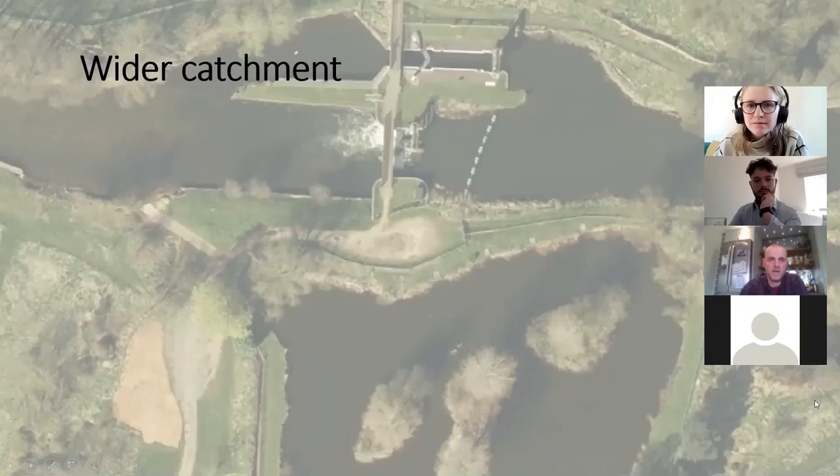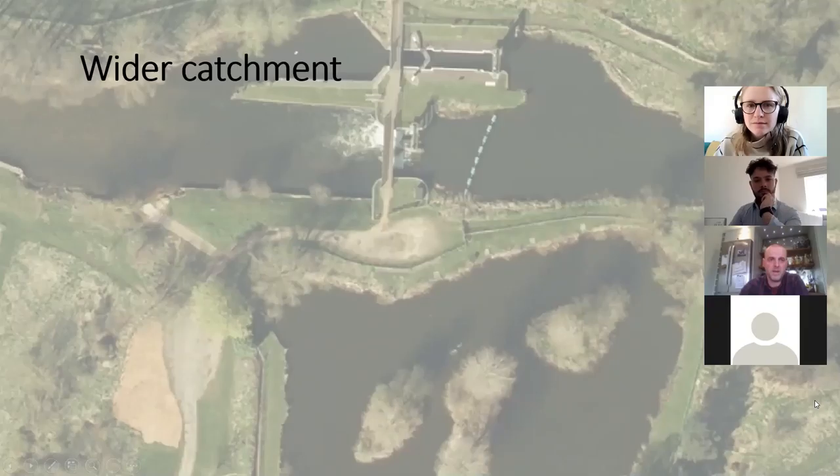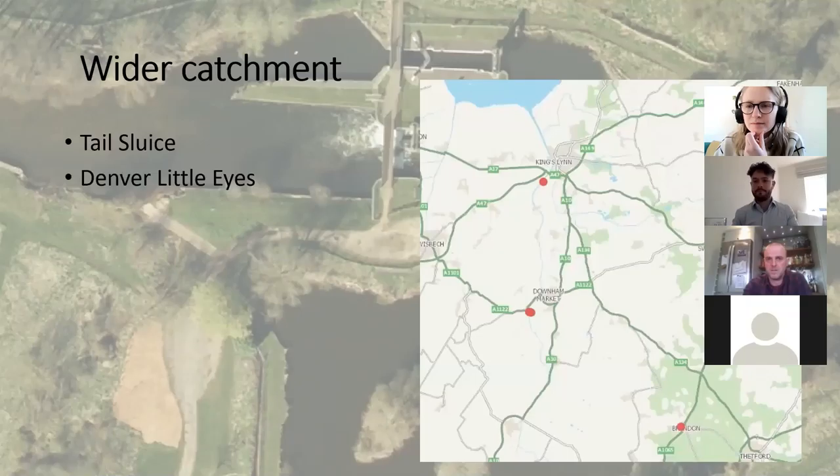Just the background of the wider catchment and how migratory fish would get to the Little Ouse at Brandon. Sea trout and eels would come in through the water through Kings Lynn. There's a large structure there called the tail sluice which is quite passable to a lot of species. We're catching sea trout in the relief channel - these are reports from fishermen who've taken scales for us and we've found them in our fisheries surveys. There's a good number of migratory species making it through that structure, and we've got an eel pass there too.